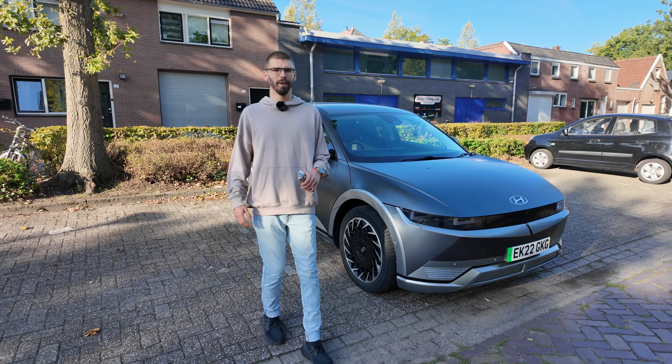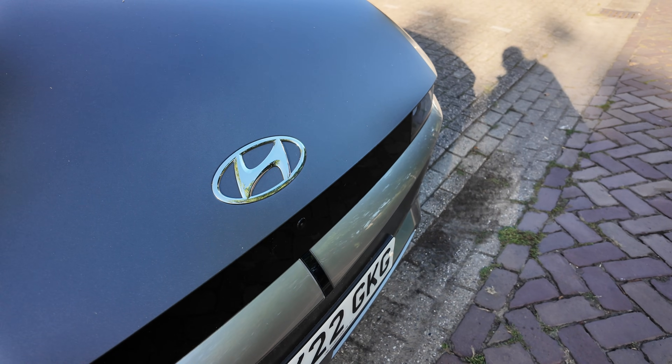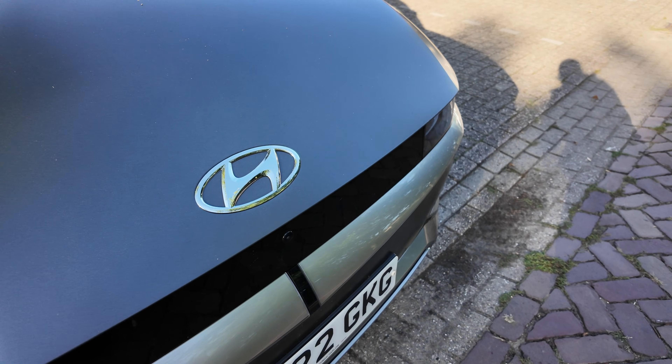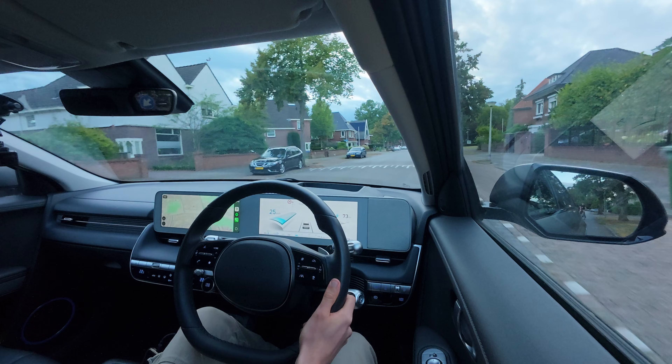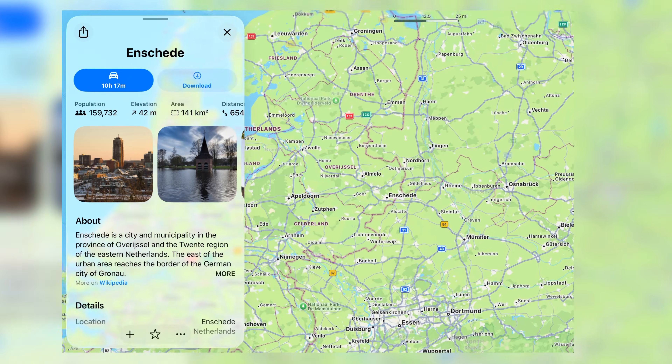Hello, it's Martin, and you're joining me on my European road trip in the Hyundai Ioniq 5. We pick up right where we left off in the previous episodes, where I got to the very eastern border of Netherlands to a little town called Enskede.